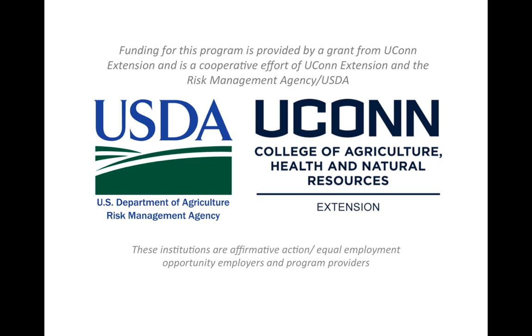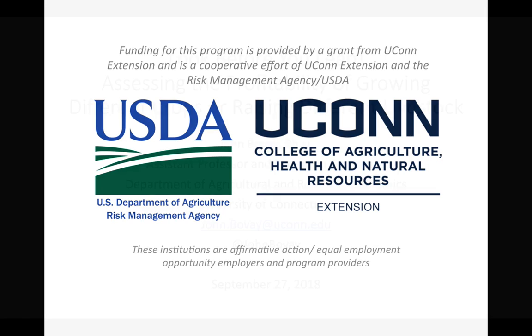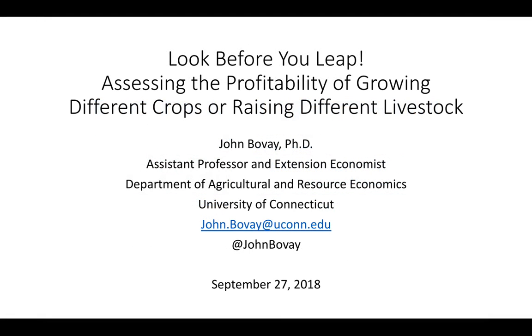Funding for the following presentation is provided by a grant from UConn Extension and is a cooperative effort of UConn Extension and the Risk Management Agency Division of the USDA. My name is John Beauvais. I'm an Assistant Professor and Extension Economist in the Department of Agricultural and Resource Economics at the University of Connecticut.